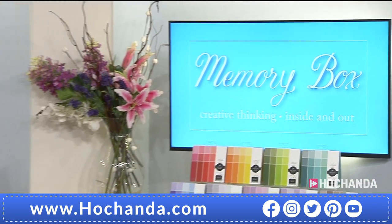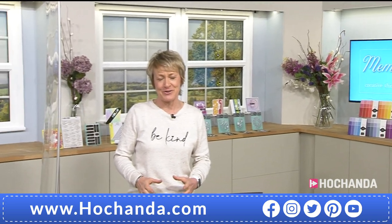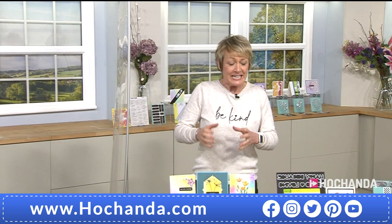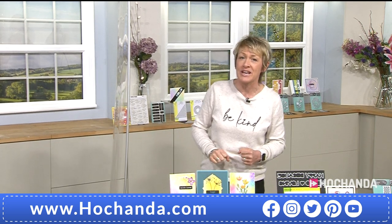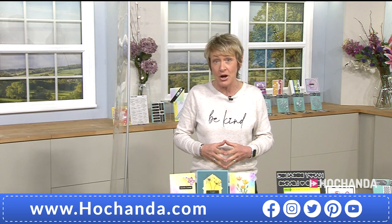A very good evening to you. We've got a brand new one-day special here on HoChanda - that's what we do at 6 o'clock every day. We bring you a brand new one-day special with discounted prices for 24 hours, but we never know whether the stock is going to last because we have exceptionally busy launches like last night. We sold out in about 12 minutes.